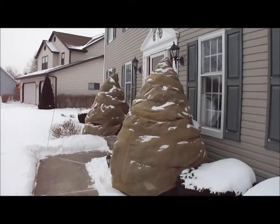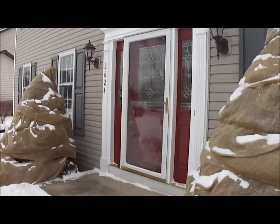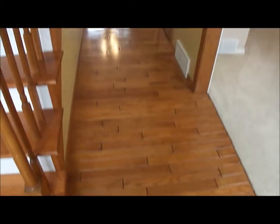Now we are walking up the front entrance, and a beautiful red door greets you into the home. Walking in through the front door, you're immediately greeted by beautiful hardwood floors and the staircase leading upstairs.